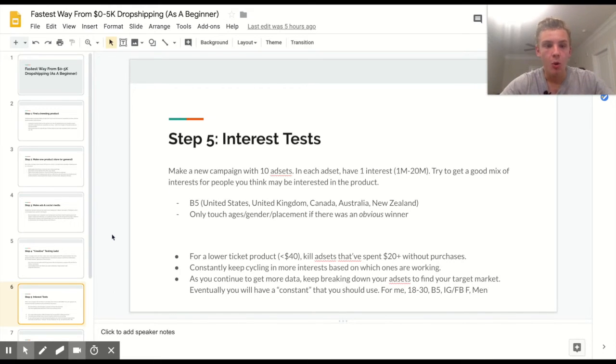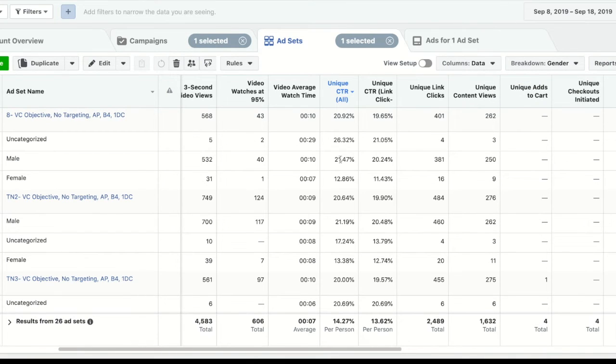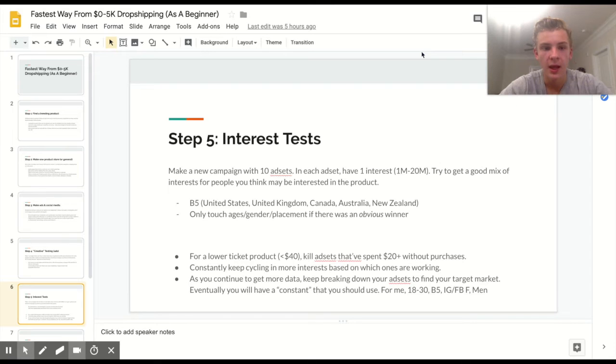I add New Zealand to make it Big Five. I only touch ages, gender, and placement if during the breakdown there was an obvious winner. To show how to break down: breaking down by gender, males had a much higher click-through rate — males ended up being essentially my entire target market throughout the campaign. You hit the breakdown tab, click 'by delivery,' and choose what to break down by. Only touch those settings if there's a super clear winner.